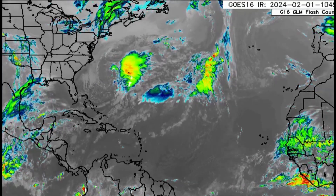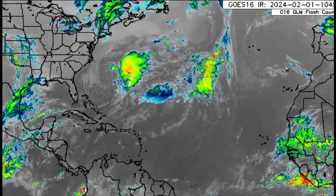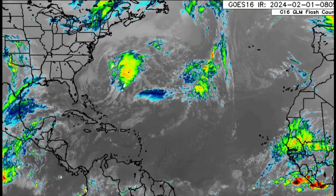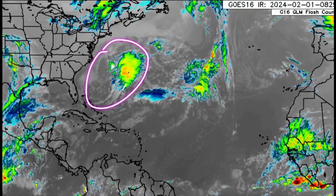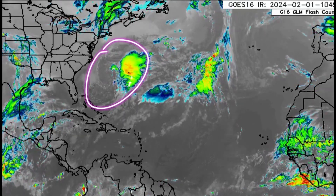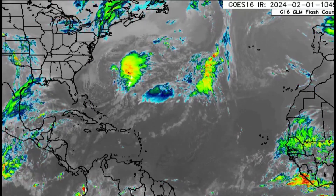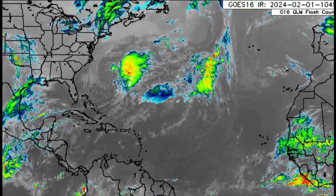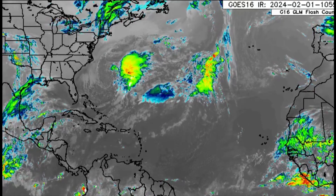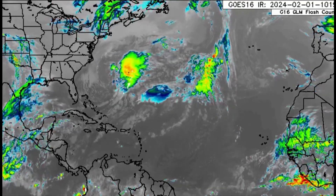Hello everyone, welcome to this updated video. Looking at the infrared satellite across the North Atlantic, we can see all that convection out there in association with an area of low pressure, resulting in some pretty gusty winds, very rough seas, and heavy rain impacting the island of Bermuda. It should continue making its way away from the island.